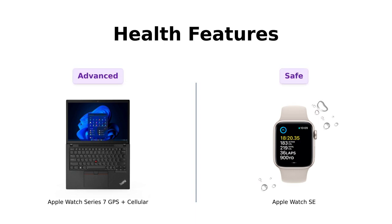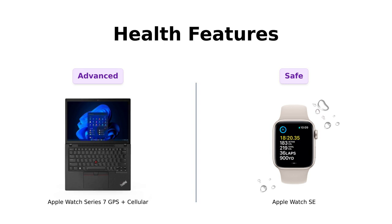Now onto health features. The Series 7 stands out with its ability to take ECG readings in just 30 seconds, which has impressed many users looking to monitor their health closely. One reviewer even mentioned how the watch helped them track their cardio stats effectively.